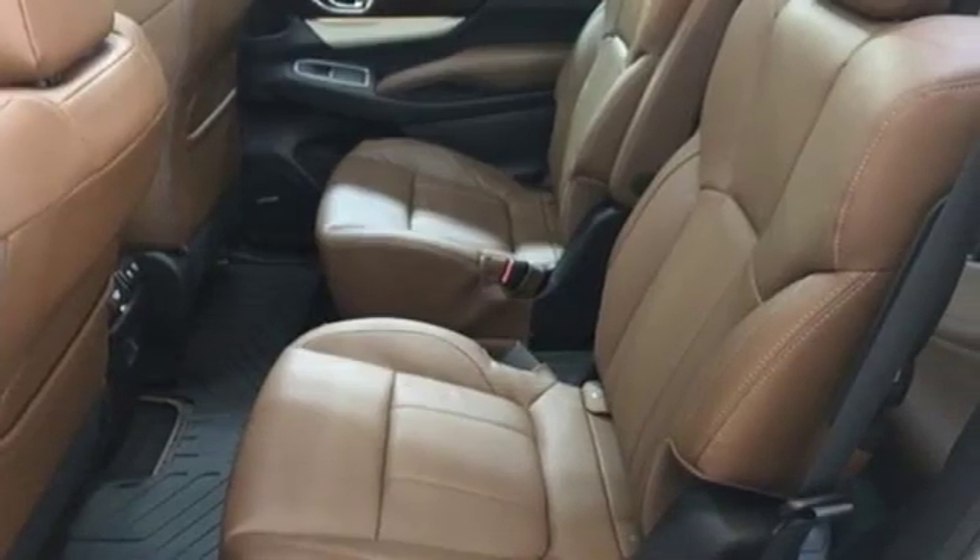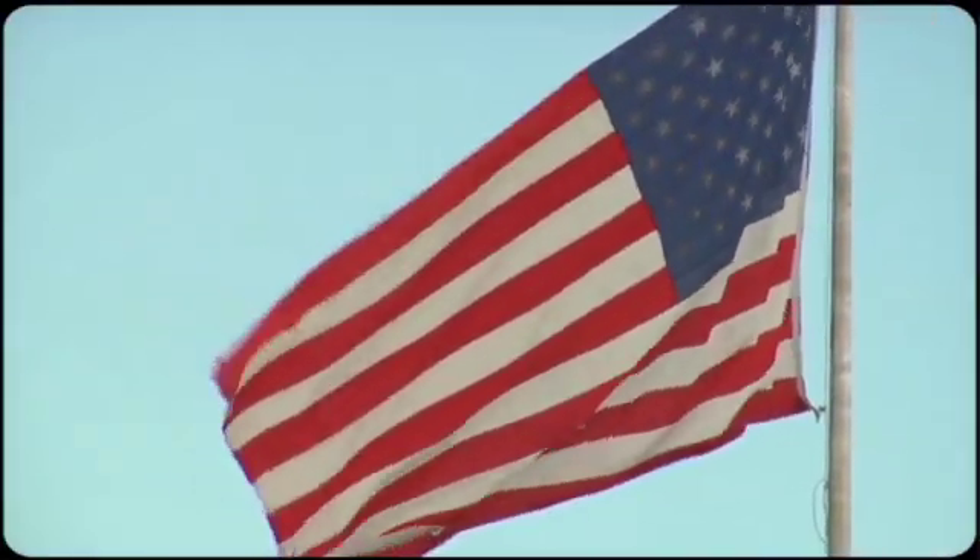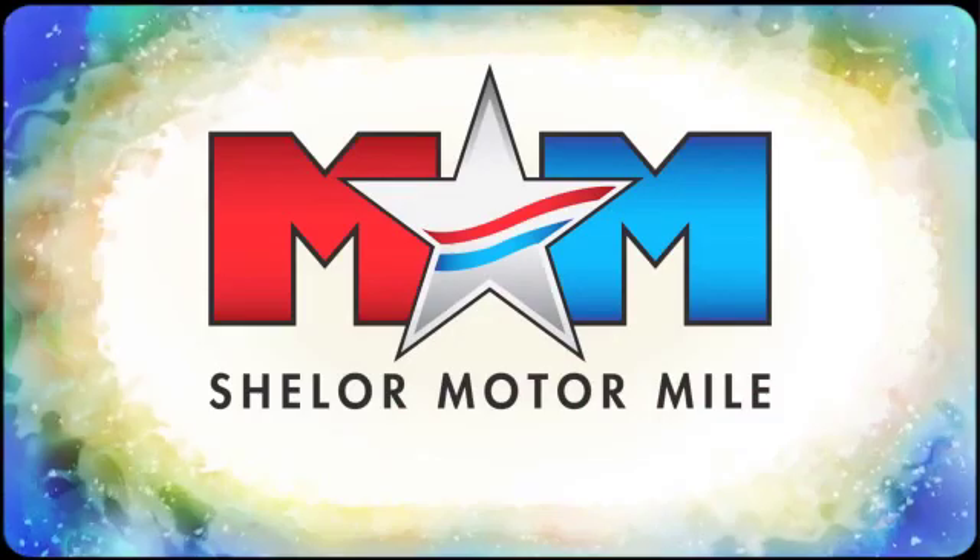See what it can do for you when you take it for a test drive. Come visit us on the Motor Mile, where you're always a name and never a number.